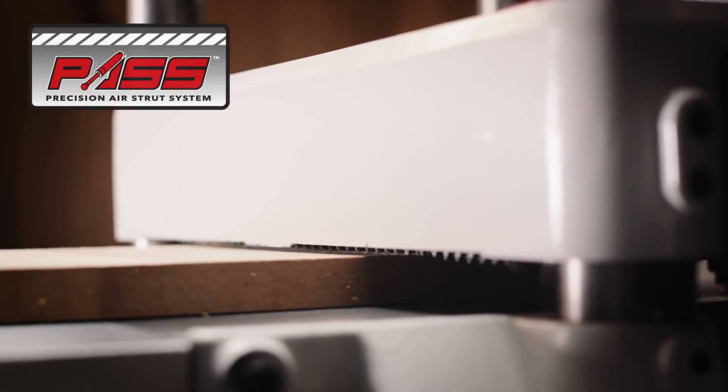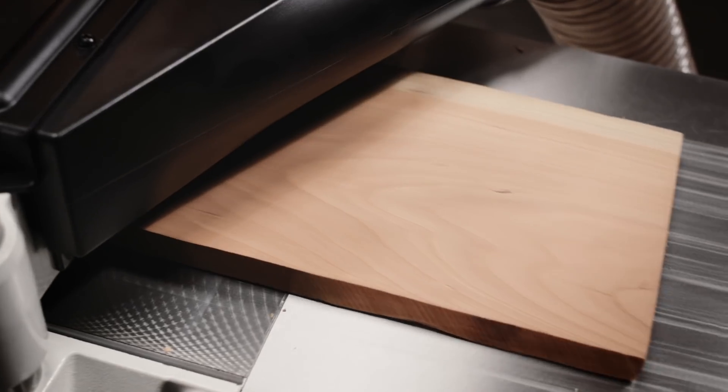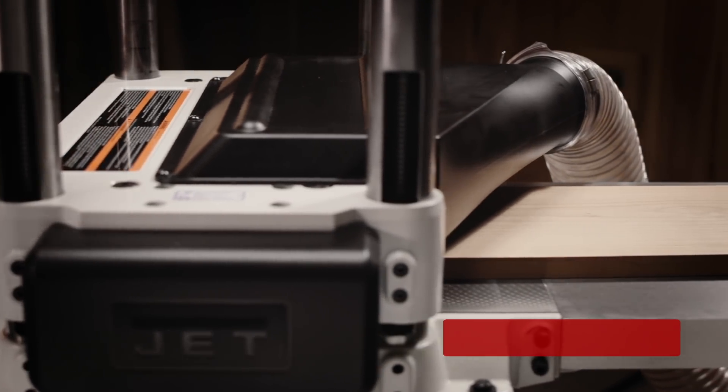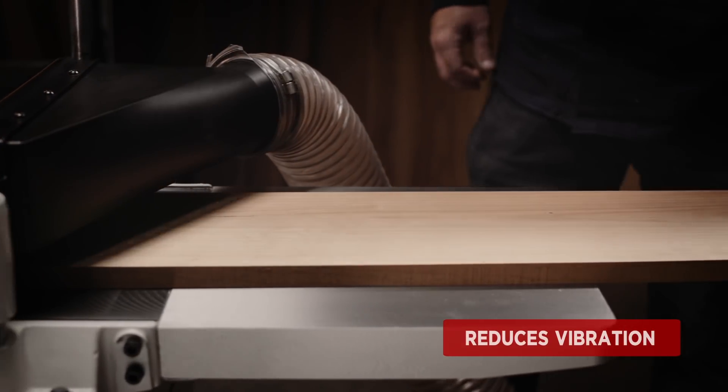The precision air strut system provides consistent upward pressure on the cutter head to prevent board snipe. The 15-inch planer delivers professional precision on every pass. The powerful 3 horsepower motor with V-belt transmission includes a poly V-belt that reduces vibration and running noise.